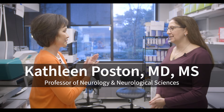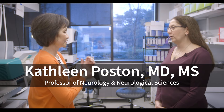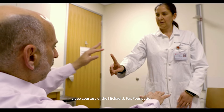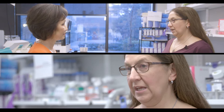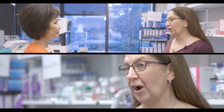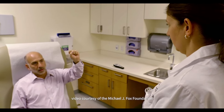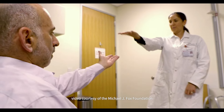The biomarker for Parkinson's disease really changes how we are able to diagnose patients, but more importantly, how we're going to be able to do clinical trials and research in the future. What our study at Stanford showed is that not only can this biomarker accurately identify people with Parkinson's disease, but it can also identify people who don't have a diagnosis of Parkinson's disease but have the underlying biology.